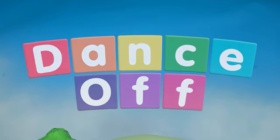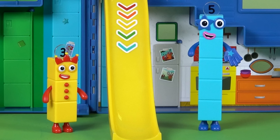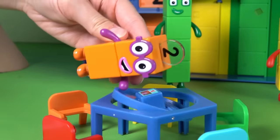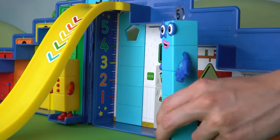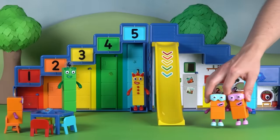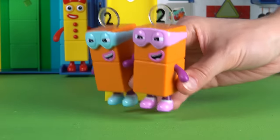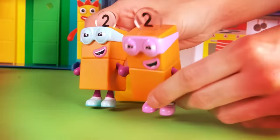Ready for another adventure? The number block friends are all together, but can't decide what to do today. It's the terrible twos — they've arrived and they're full of mischief, bouncing around the room waving their arms up and down. It looks like the terrible twos have a challenge for our number block friends: a dance-off! The number blocks are ready, and the terrible twos can't wait to show off their moves.